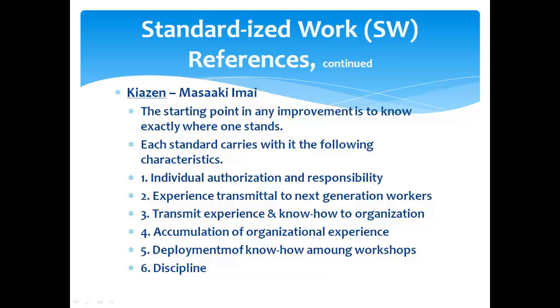Another reference for Kaizen is Masaki Imai — that's the one I stick to pretty closely. About 25 years ago he wrote the book Kaizen, which was Japan's competitive advantage against the Western world. That was the Japanese unique input into this process. He also wrote Gemba Kaizen, the low-cost management approach, and more recently updated it to revision two. Out of his first book Kaizen: the starting point for any improvement is knowing exactly where one stands. That's what we found out in the VSM — we had to know what our line looked like before we could improve it.